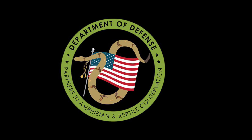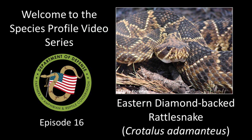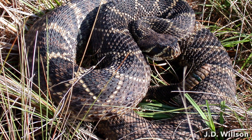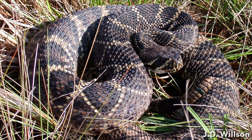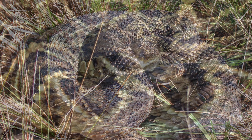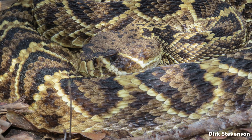Welcome everyone to the DoD Park Species Profile video series. These videos are developed to highlight the amazing amphibians and reptiles on U.S. military lands. This episode is all about the Eastern Diamondback Rattlesnake, a Department of Defense mission-sensitive species confirmed present on 28 military properties.